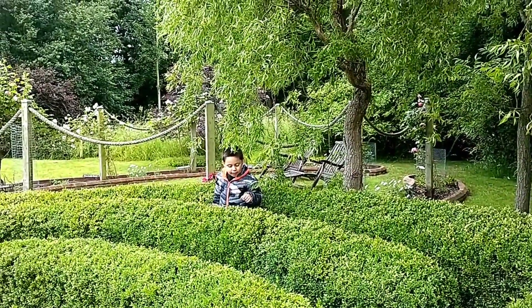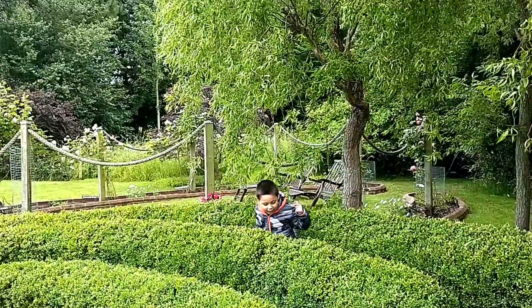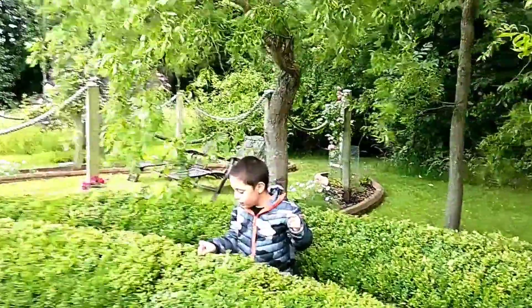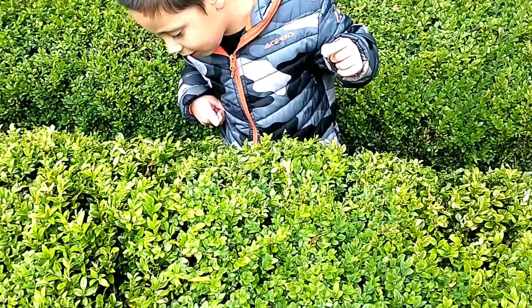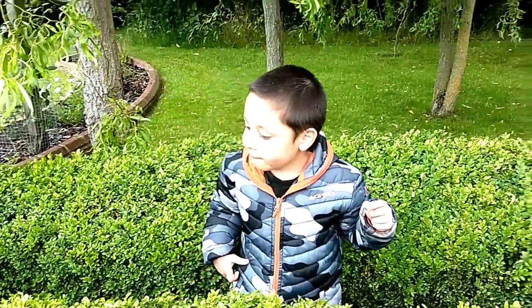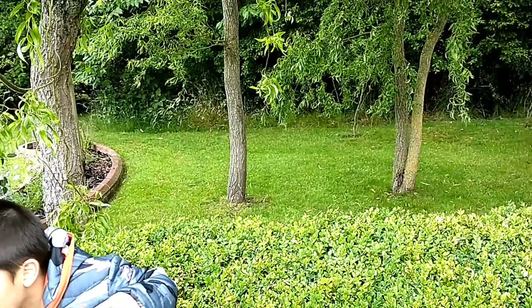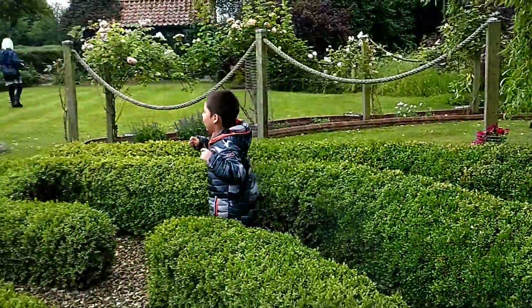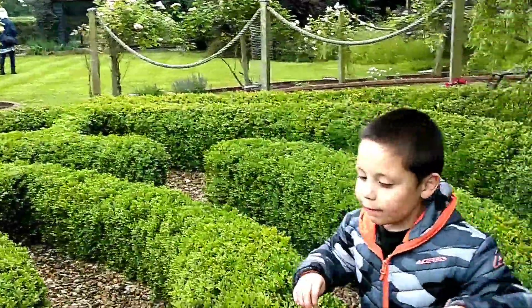Did you see a snail? I think Louise found a snail over there - one or two. Oh it dropped, it's all right, just keep showing us Louise. Oh, stay with mommy. Well done Louise, well done!